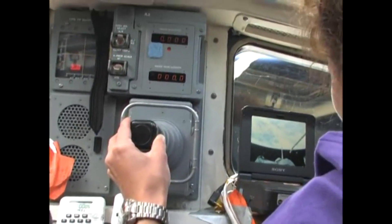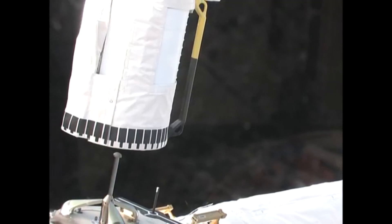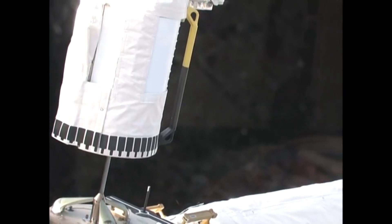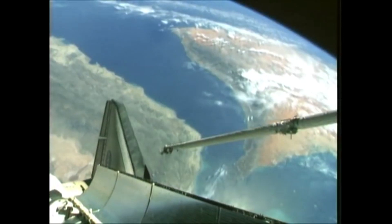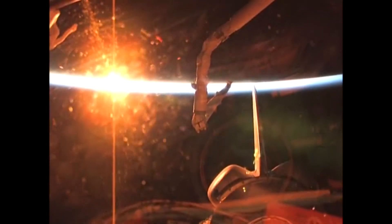After achieving orbit, the crew used the orbital boom sensor system to check out the shuttle for any damage sustained during launch. There are sensors at the tip that we use to inspect the wing leading edge, and we spend a great deal of flight day two doing that inspection. When the arm camera looks overhead, we're able to wave through the windows and say hello to our friends and family back on Earth. When the inspection is done, we place the boom back in the payload bay.